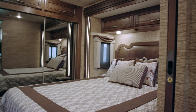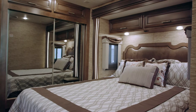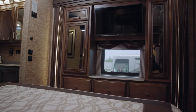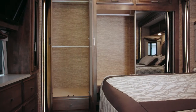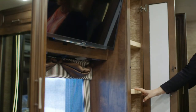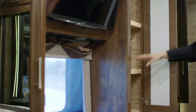The bedroom is in the rear on this floor plan. We've got the beautiful backlit fascia around the bed. Across from the bed you'll see a Sony LED TV with a DVD player, and across the back you have a full closet wardrobe. On each side of the TV we have shirt wardrobes, and below that we have six drawers for optimal storage in the bedroom.